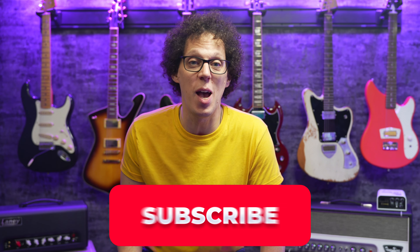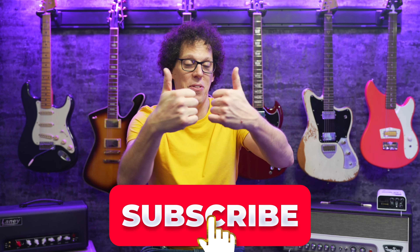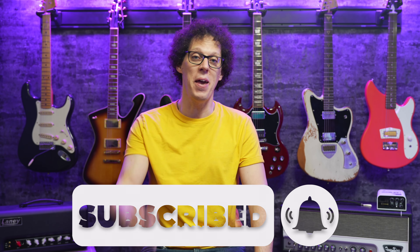If you're enjoying this weekly show, don't forget to subscribe and leave a thumbs up so more people can find it in the future. Thank you.